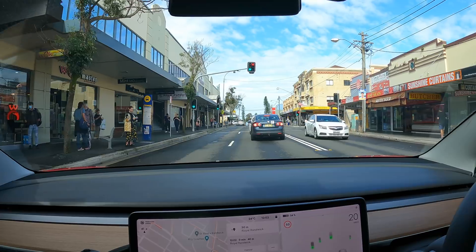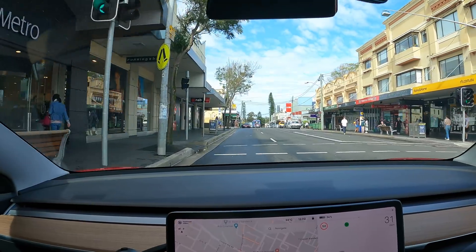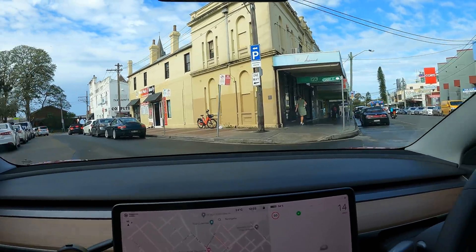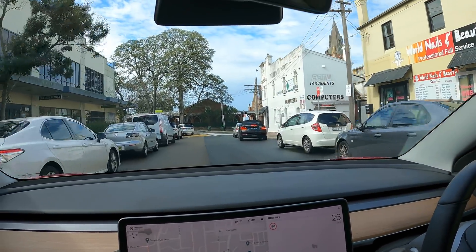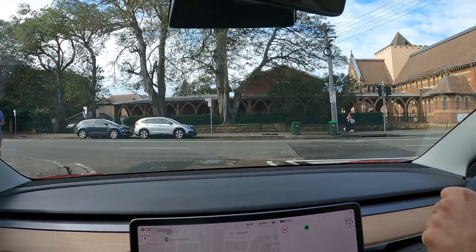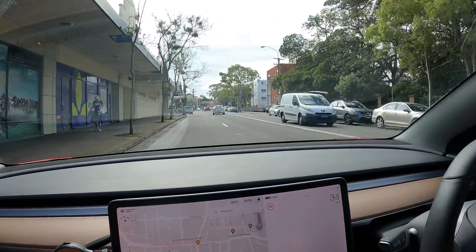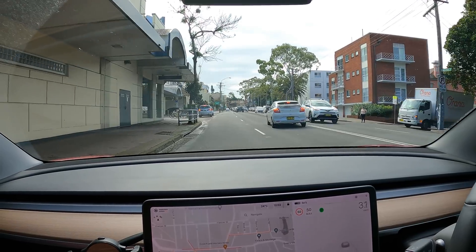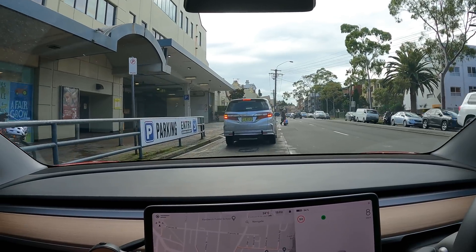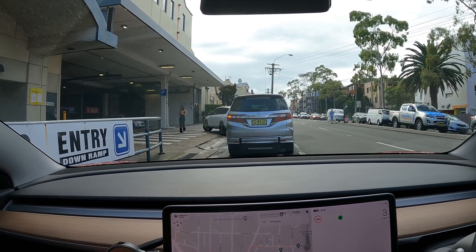The actual shop is on the left, so let's look for the parking which I believe is around here. I thought it was on the right, but I was mistaking Bellmore Road for Avoca Street, which is the back road and that's where the parking entrance is. You can't actually turn right from the other approach, so you have to swing around onto Avoca Street and then turn left into the car park entrance.